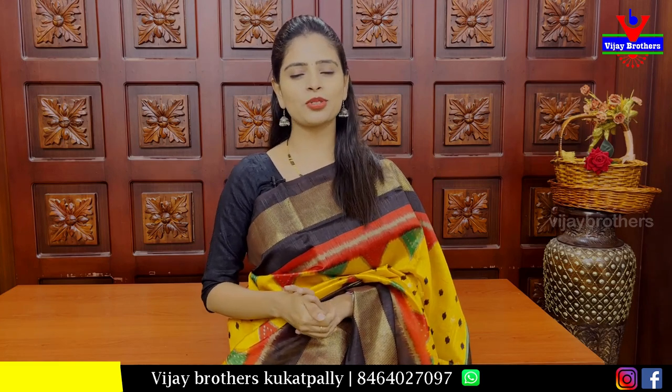There are so many beautiful collections. You can also call directly, do a store visit and purchase. We will be available to you in the Hyder Nagar branch. The address is near the JNTU metro station — just a walkable distance. You can also call the Nagar number for directions.